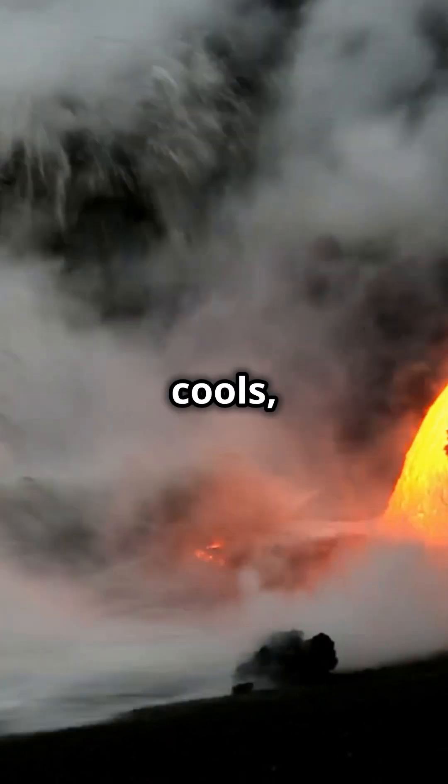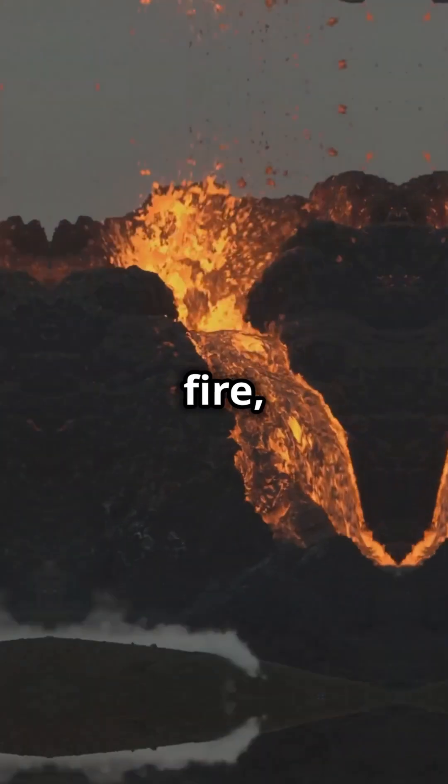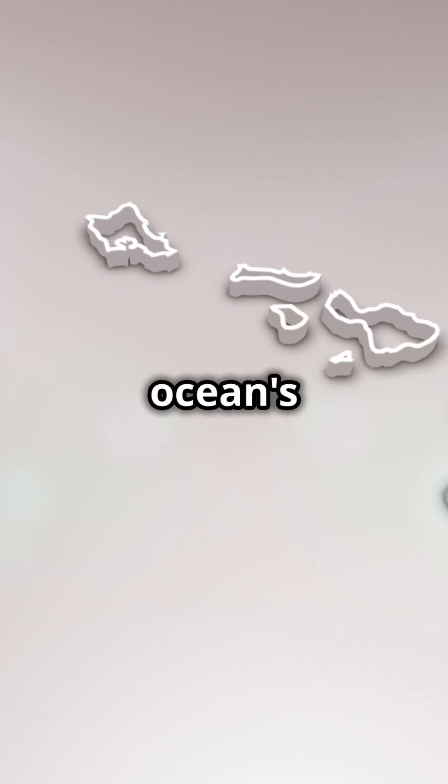That's how the mid-Atlantic Ridge came to be. Underwater volcanoes can create mountains too — when these volcanoes erupt, they can form peaks that sometimes break the ocean surface to become islands, just like Hawaii.